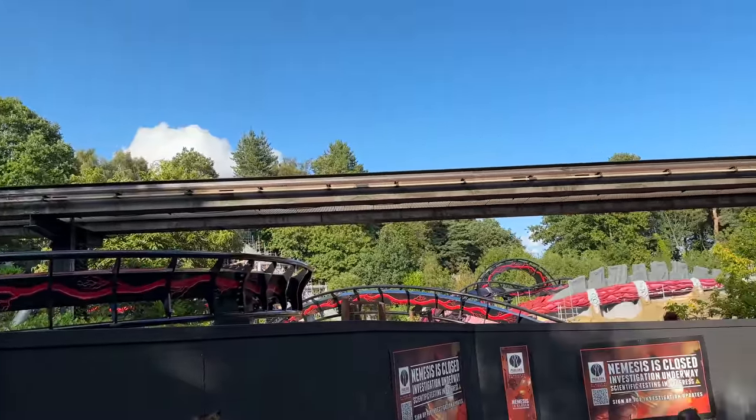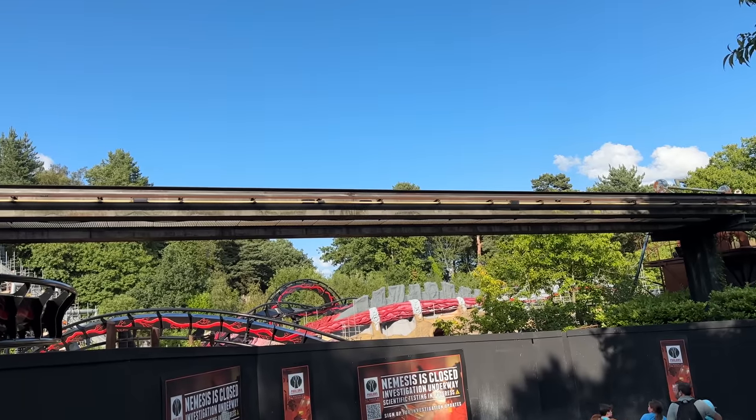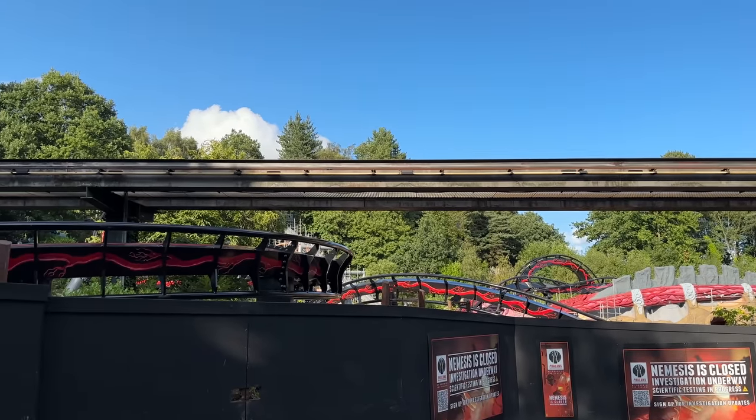And just before we go, here is Nemesis, which is currently closed but under construction. Wanted to show you some shots of Nemesis there.